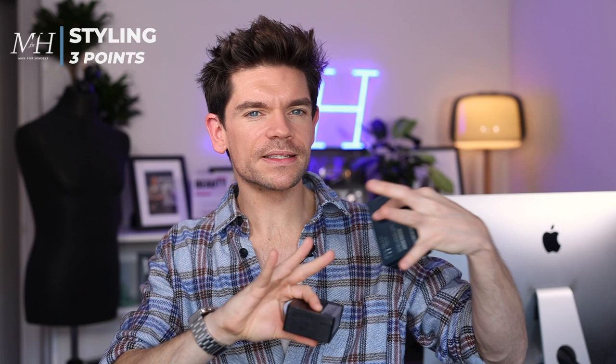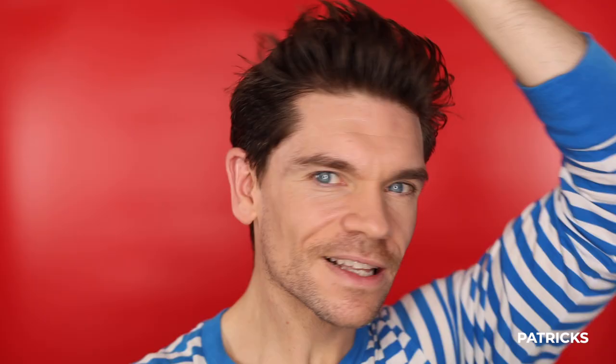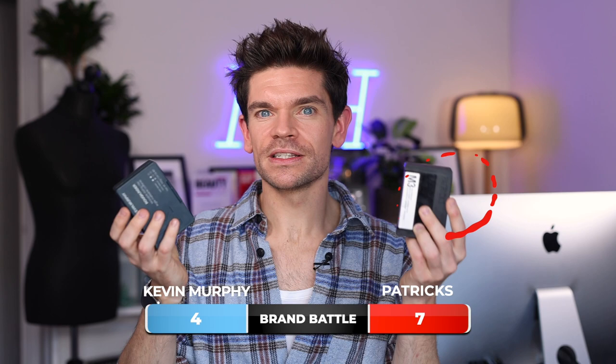Styling is interesting because although they started to feel quite similar, the styling is where these products start to move apart. They're a bit like cars. Kevin Murphy is like a four-wheel drive — think an old school Range Rover. It goes in, it's powerful, it moves, it's responsive, it does what you want, but there is a slight drag on it. Versus the Patrick's M3, which feels sleeker, smoother, faster — almost like a sports car. Again it's responsive, but it just moves slightly better up the gears. So for styling, I'm giving two points to Kevin Murphy and three points to Patrick's.